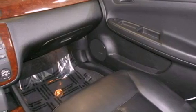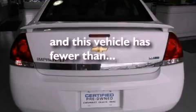Additional features include a rear spoiler, an anti-lock braking system, a rear window defroster, and this vehicle has less than 23,000 miles.